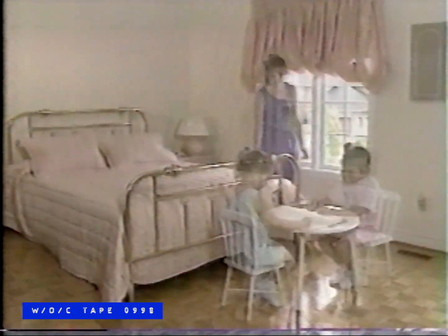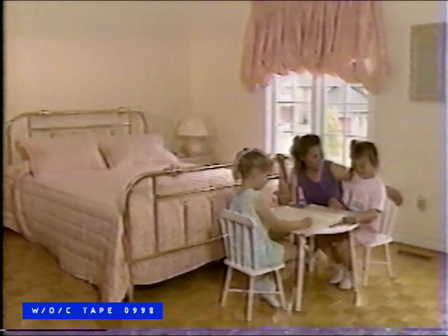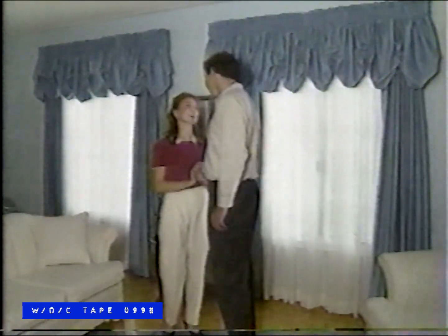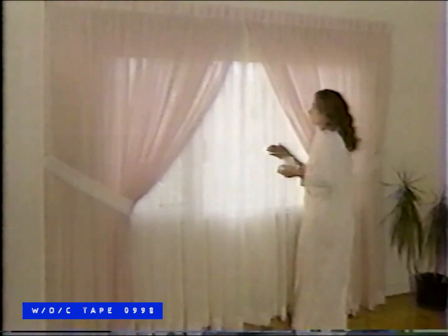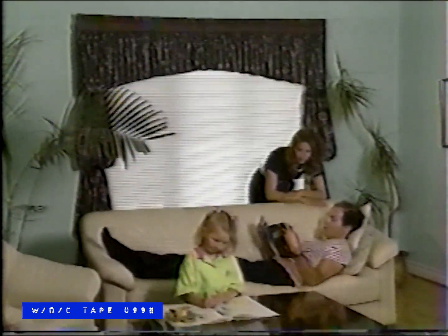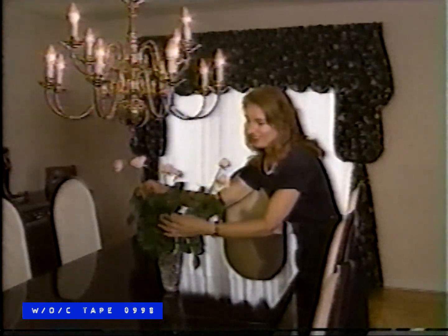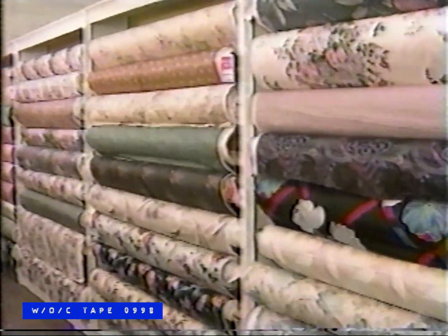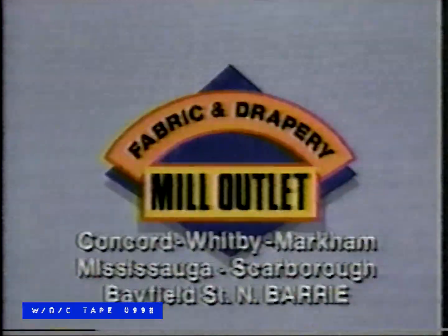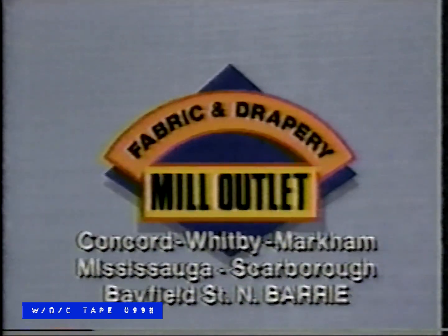You'd like to redecorate but feel you don't have the time or money? Then come to Fabric & Drapery Mill Outlet. Beautify your home instantly with fashionable ready-made window coverings — simply pick them out and hang them up. Why order from a sample? You can change the look of your entire home at a fraction of what you'd expect to pay, with hundreds of thousands of in-stock fabrics. Fashionable window coverings at unfashionable prices, at six locations including Bayfield Street North in Barrie.